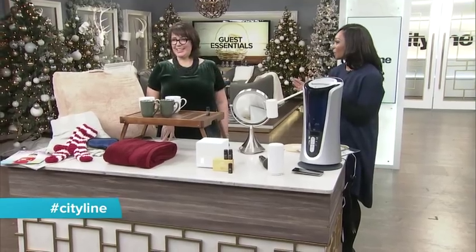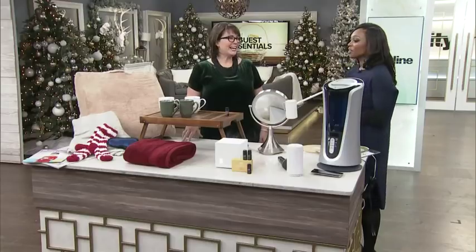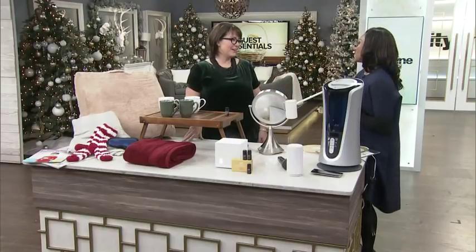Kimberly is back now with some ideas to help your overnight guests feel even more at home. If you really like them and you want them to stick around, you're going to make it so comfortable for them that they're going to love it.